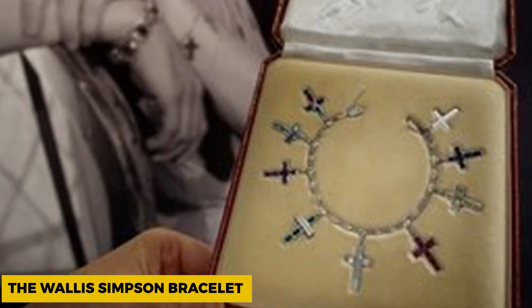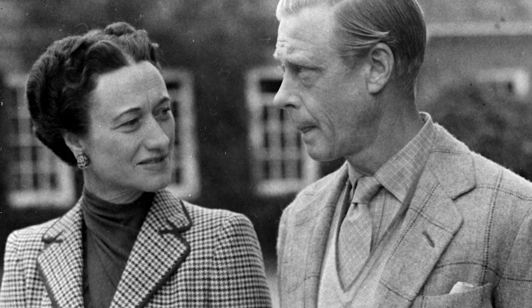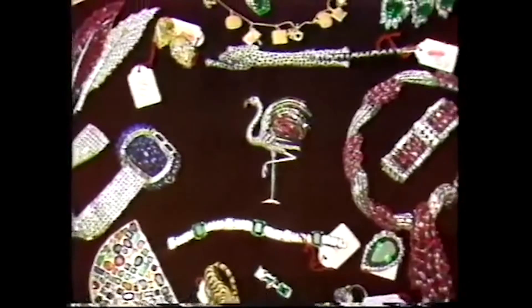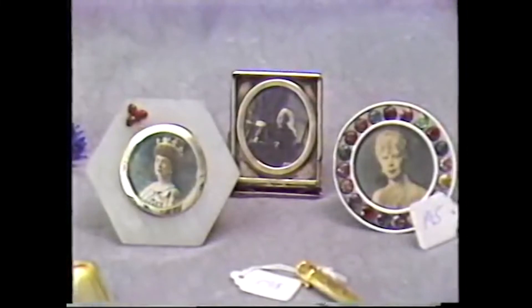The Wallis Simpson Bracelet. Wallis Simpson was the Duchess of Windsor, as well as a very controversial figure. Due to her controversies surrounding her marriage to King Edward VIII, the items owned by the Duchess fetched jaw-dropping prices at auction. One such item was the Cartier Diamond Bracelet, which was sold for $7 million in 2010, owing to its historical significance, brand recognition, and design.